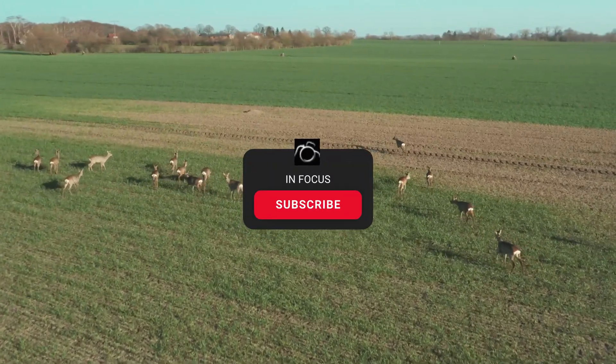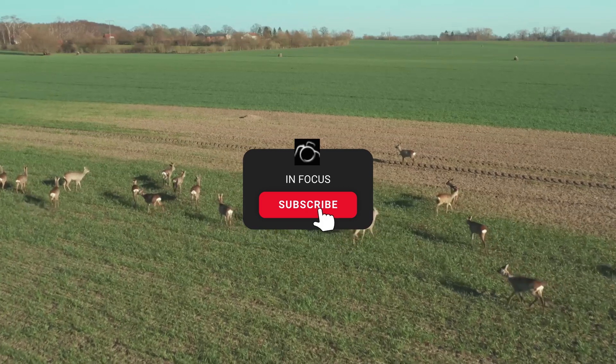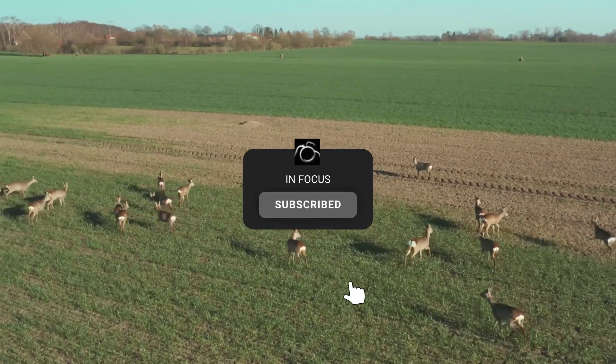I hope you've enjoyed this video. Please subscribe if you want to see more like this — it really helps the channel.